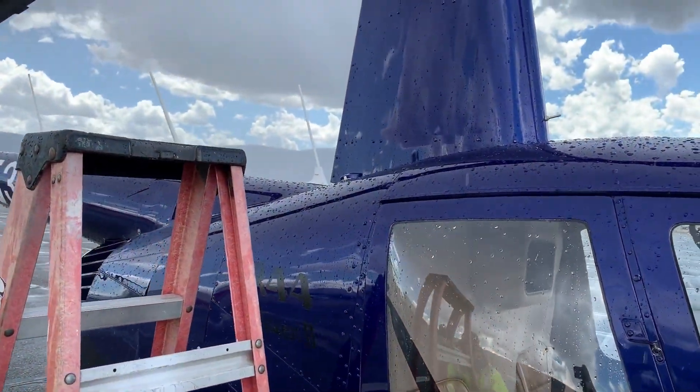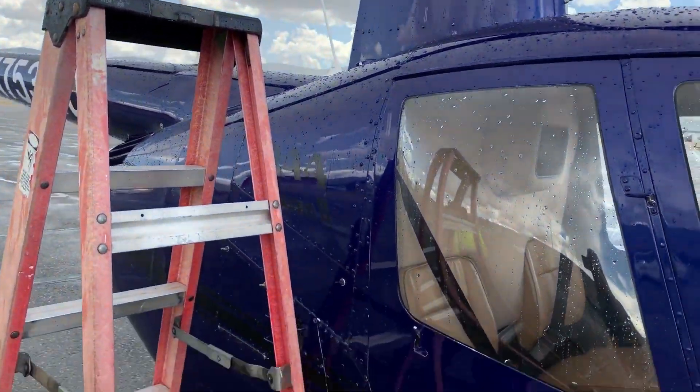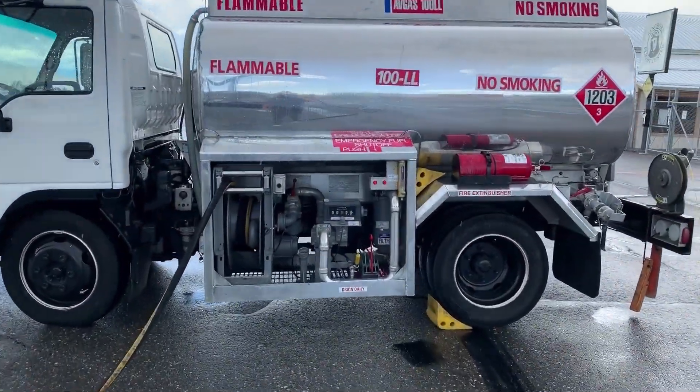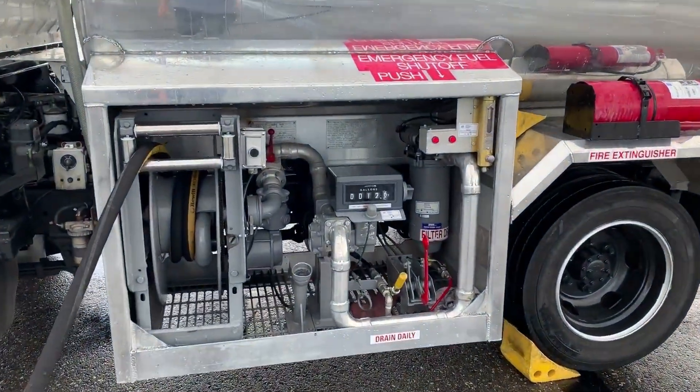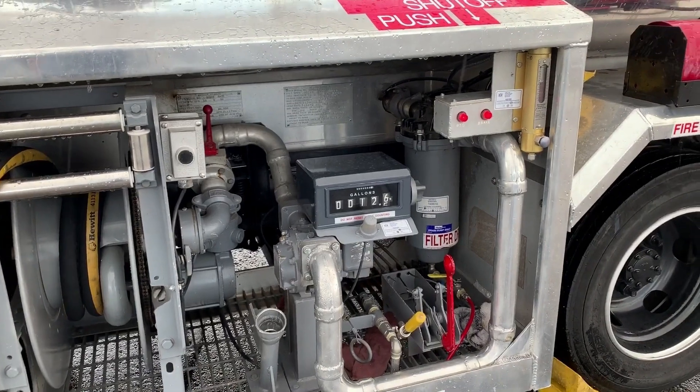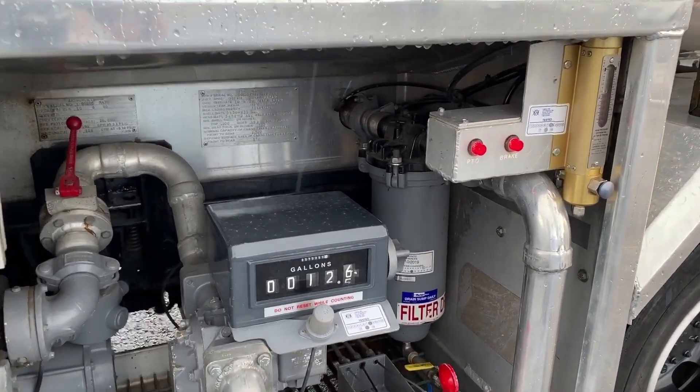He's going to fill this side up and cap it. Then he's going to disconnect everything and put the hose away. The truck has a pump in it, which is why it's running. So far it takes a 12.6 balance, and as soon as we start pumping again, that number is going to change.